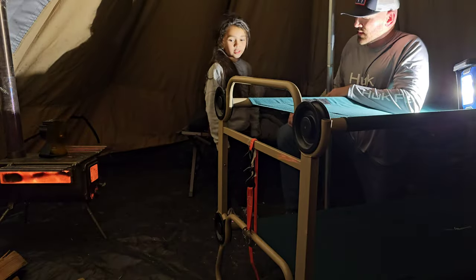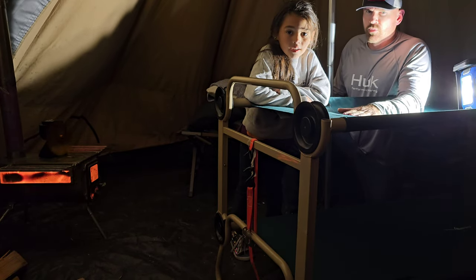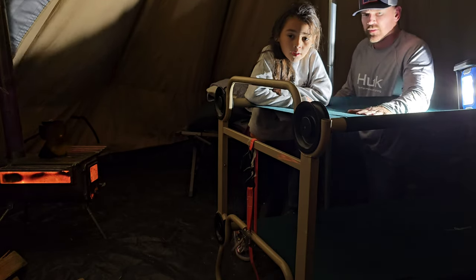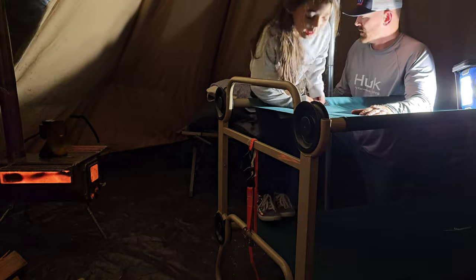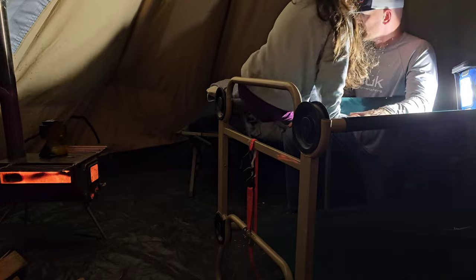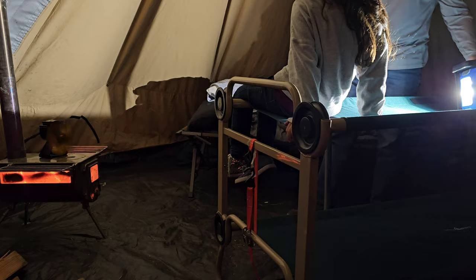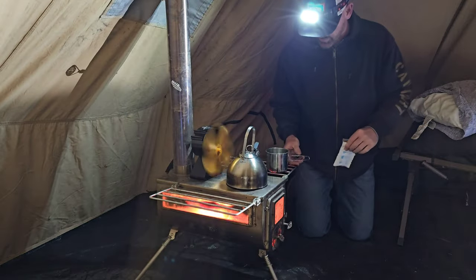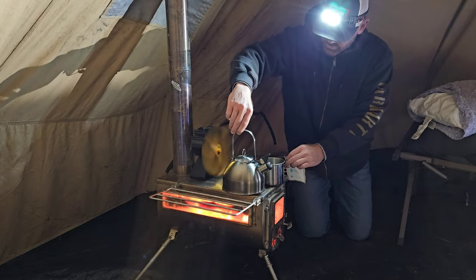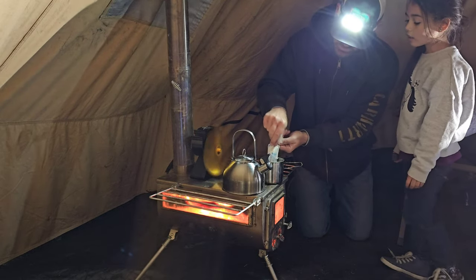Alright guys, we got the tent set up. This bunk is super cool but it is a pain to set up — it's like the hardest thing to set up. She wants to sleep up on top, which will actually be warmer because all the hot air is going to rise up off the ground. We got it all set up. We're going to get some hot chocolate now — she wants some hot chocolate, and the water is boiling. We're going to make some hot chocolate. There's another cup in here somewhere.